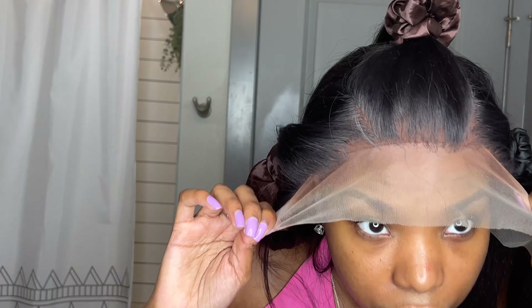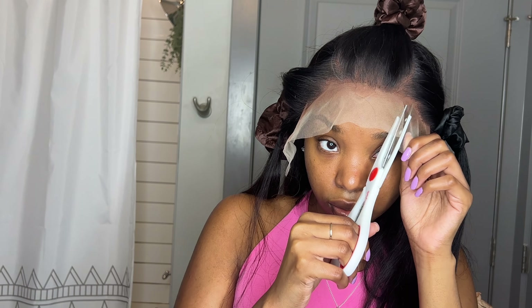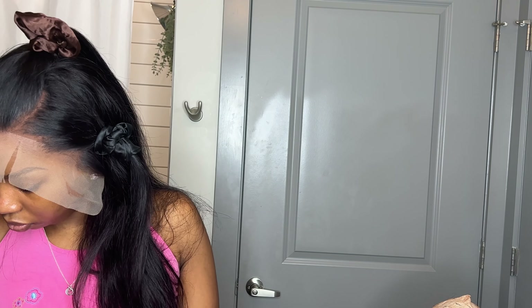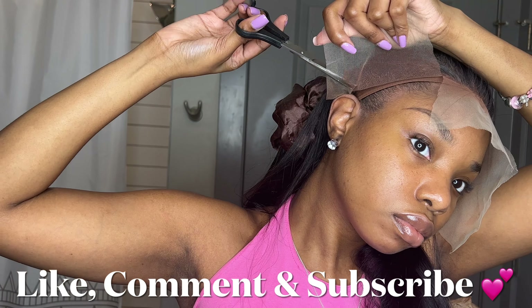I sprayed the Even Lace Braid spray on the inside of the wig as well, then cut the wig into three parts and laid it with the Even Lace glue. Also for beginners — you're going to want to cut out air tabs. That's the number one thing to do with your lace fronts to help it look a lot more natural.